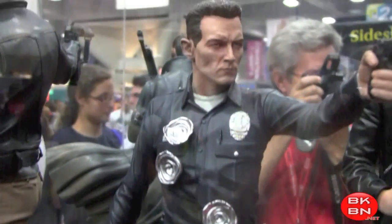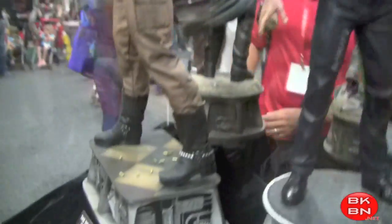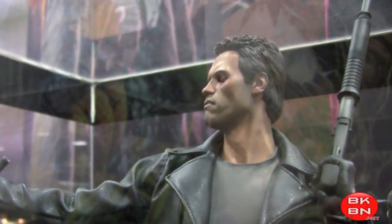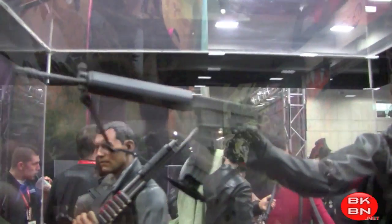Now the Terminator stuff, which I love. The T-1000 premium format statue — very nice sculpt. I love my Hot Toys figure, but if I were into statues I'd definitely get this one for sure. And here we got the Terminator — this is from the first Terminator. As you can see here, it's when he goes to the police station where he takes down the cops.